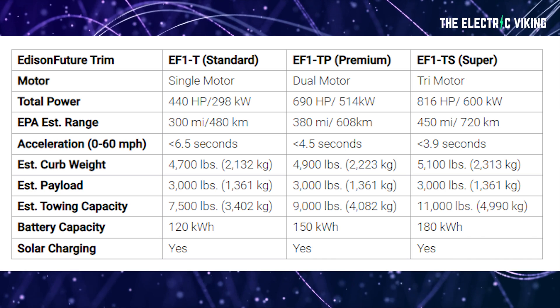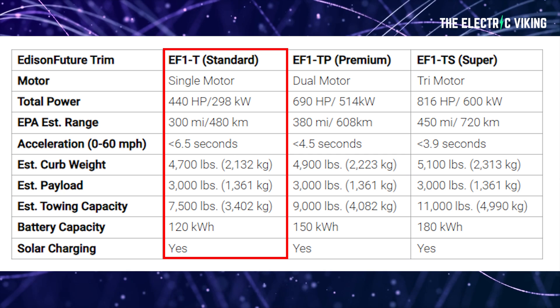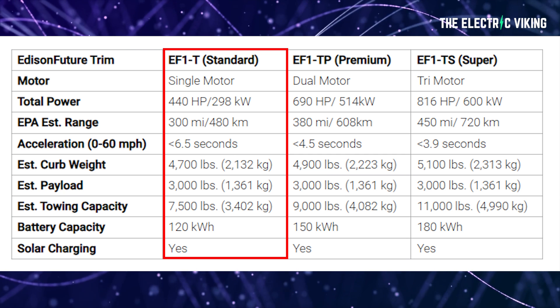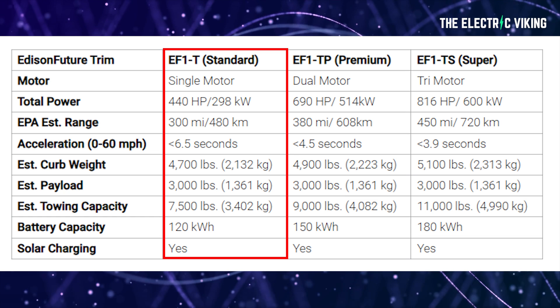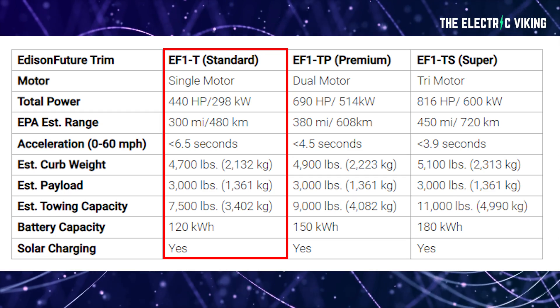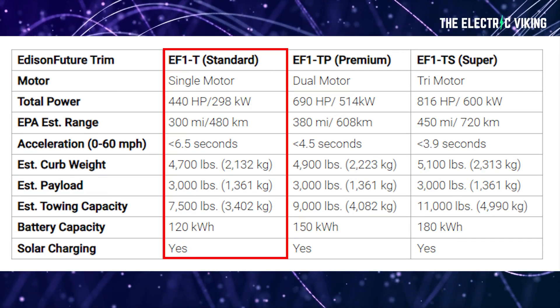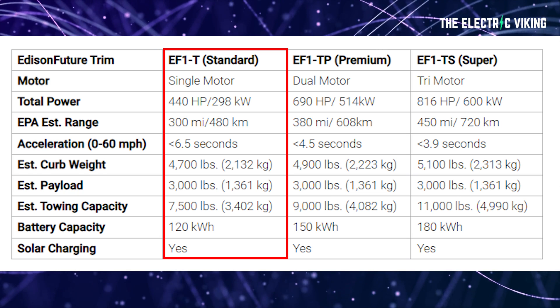Here are the specifications. The EF-1T base model has a single motor with 300 kilowatts — that's 440 horsepower — and an estimated range of 300 miles, or 480 kilometers. It'll do 6.5 seconds to 62 miles an hour, and has a curb weight of only 2.1 tonnes with a 120 kilowatt-hour battery pack. I think that's pretty good evidence they haven't really built the truck yet, because there's zero chance — unless it's built entirely out of carbon fiber — that it's going to weigh 2.1 tonnes considering the size of this thing.